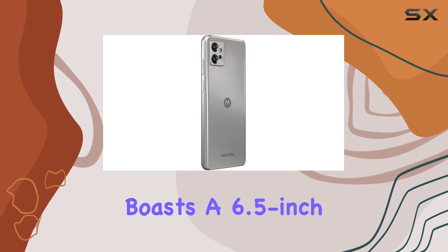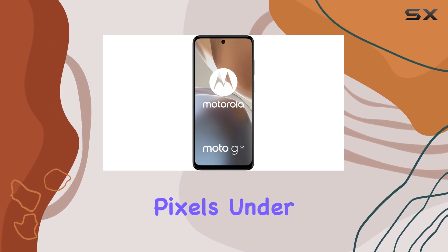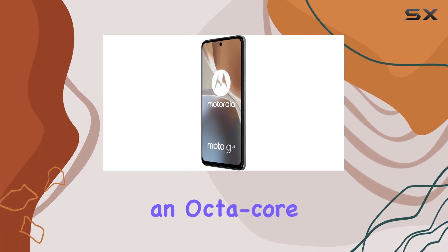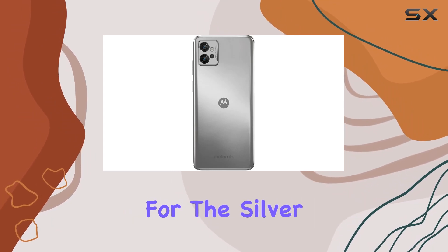The Moto G32 boasts a 6.5-inch IPS LCD display with a crisp resolution of 1080 by 2400 pixels. Under the hood, it's powered by a Qualcomm Snapdragon 680 processor, an octa-core powerhouse clocking in at 2.4GHz for the gold cores and 1.9GHz for the silver cores.